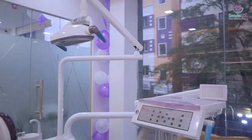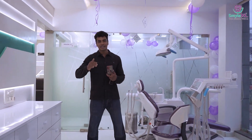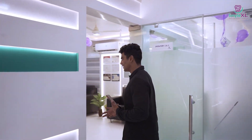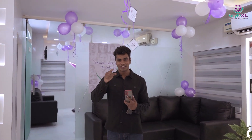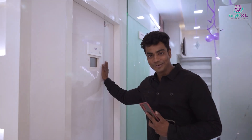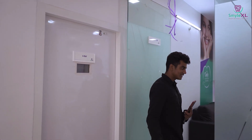Smile XL is a state-of-the-art, multi-speciality dental clinic with international standards and international equipment, making sure that all your treatments are done in absolutely the right manner and that you are in safe hands here.